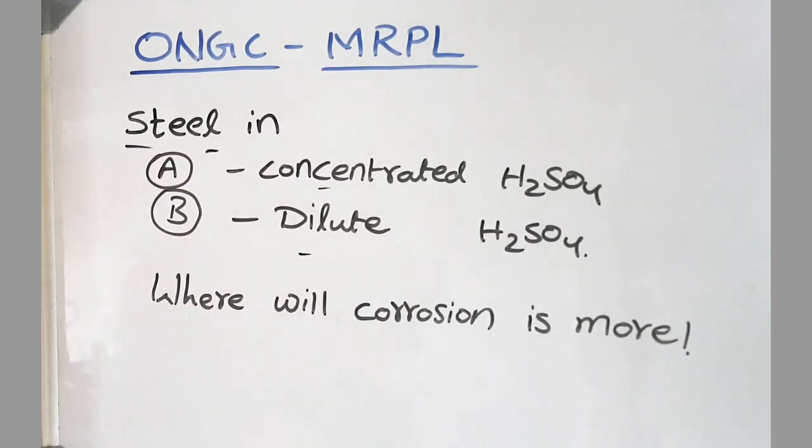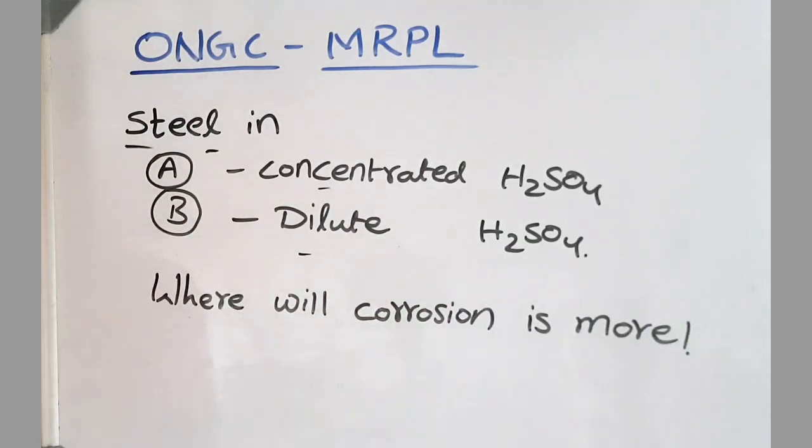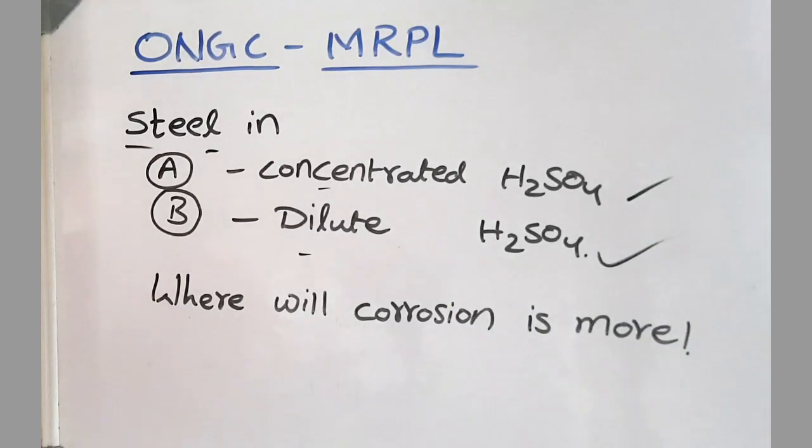The next question: steel is placed in concentrated H2SO4 and dilute H2SO4 — where do you think the corrosion is more? The answer is dilute H2SO4; corrosion is more in dilute H2SO4 compared to concentrated H2SO4. I want you to answer why this is so in our Telegram group.